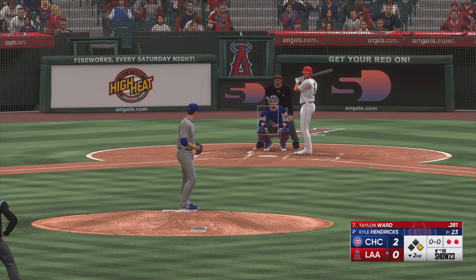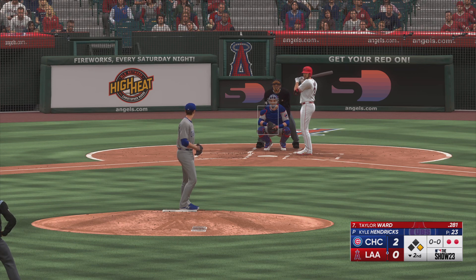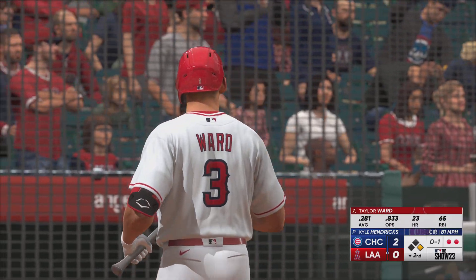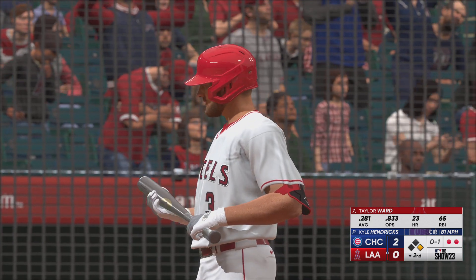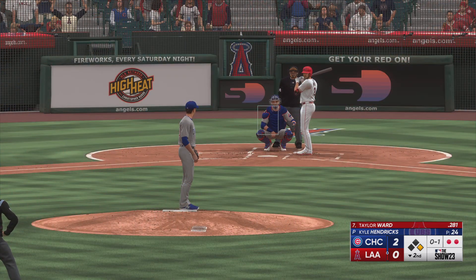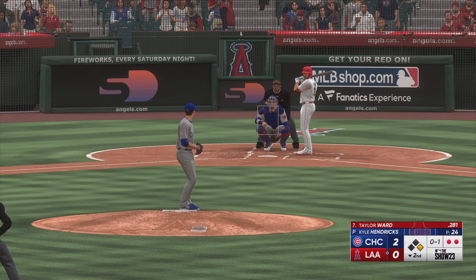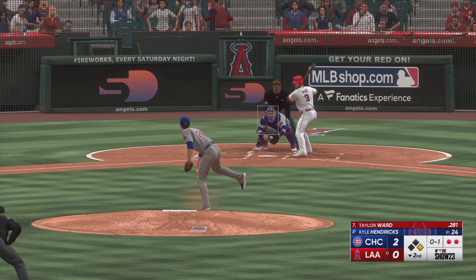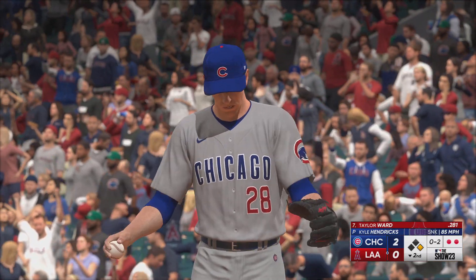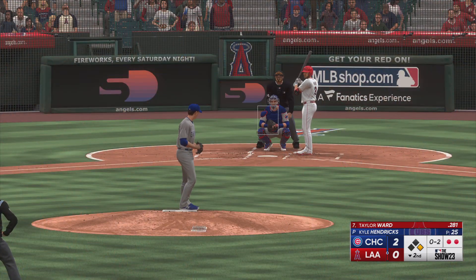And next for the Angels, Taylor Ward. There's a strike. Kicks and deals, and that is in for a strike. And it's 0-2. As a hitter, you're hoping that the command on that sinker doesn't come until later in the ball game. But if that's how it's going to be all day, it's going to be a tough one for the offense.